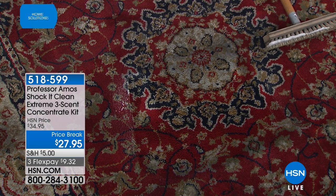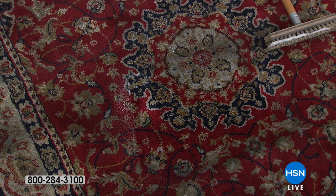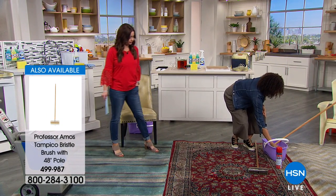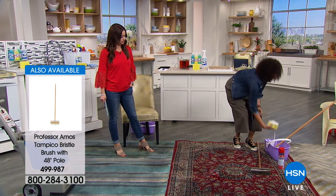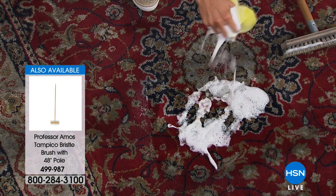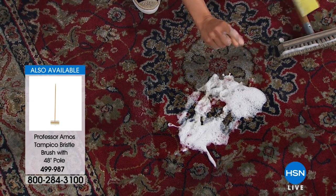Think about the kids home for spring break. Think about all the issues you've got — the stains, the high traffic areas, the pet accidents. Here's what happens when you take a quarter of a cup of the Shock It Clean multipurpose cleaner that changes the game because it works differently. Watch — the foam alone.